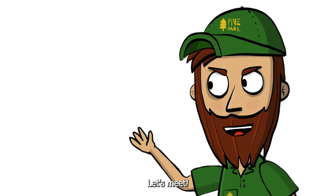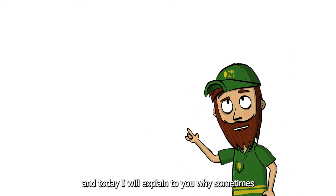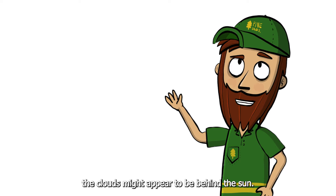Hello dear flat earther, let's meet. I am the anti-anti-globe earther, and today I will explain to you why sometimes the clouds might appear to be behind the sun.